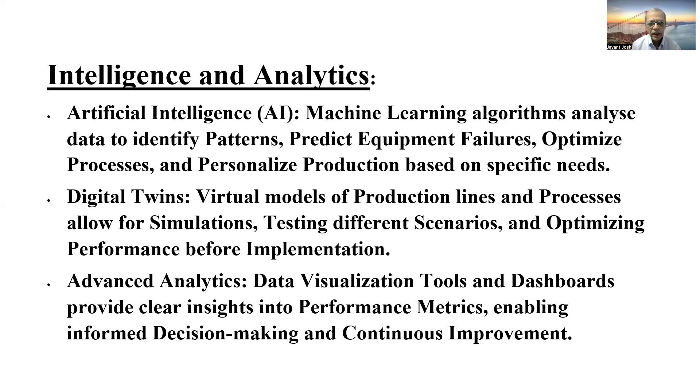The next building block is intelligence and analytics. Data capture is growing to a very huge extent because so many parameters and sensors are capturing data, people are generating data, and manufacturing systems are capturing data — and that requires good analytics. Artificial intelligence plays a very important role, and machine learning algorithms are used to identify patterns, know about changes in various parameters, predict equipment failures, optimize process parameters and personalize production data.